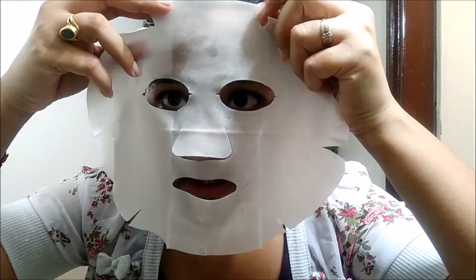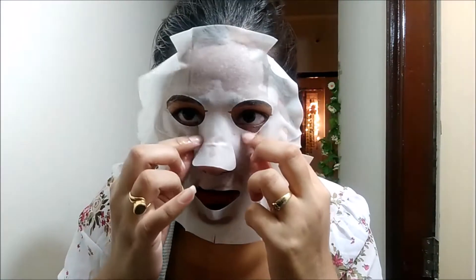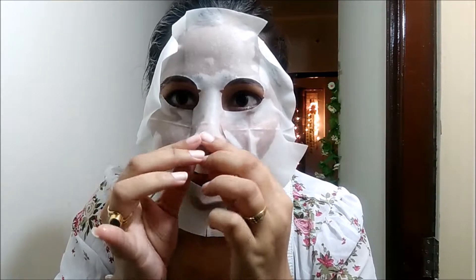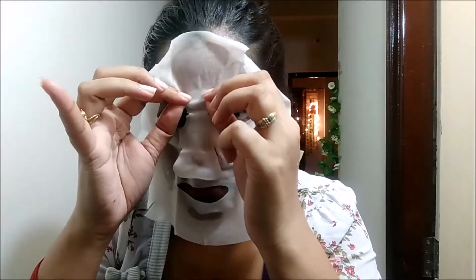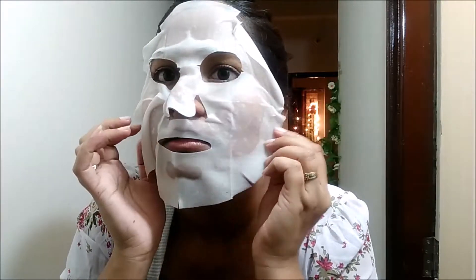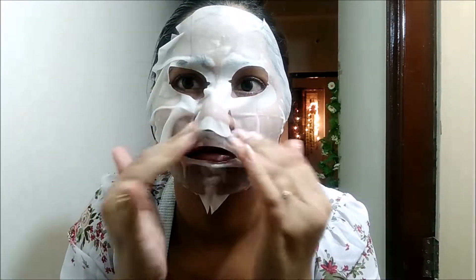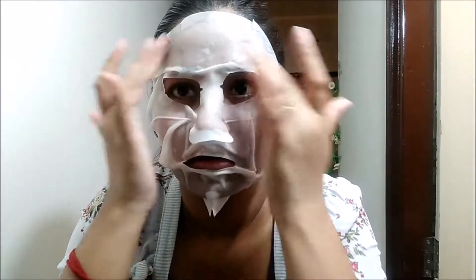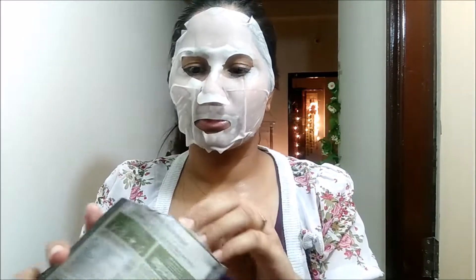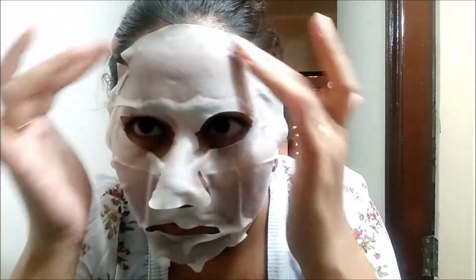Slowly and gently apply the mask, making sure you're covering your face — it is completely wet as you can see. The instructions say to apply it for 15 minutes, so I'm going to set the timer now and we'll meet again after 15 minutes. You don't want to let it dry.